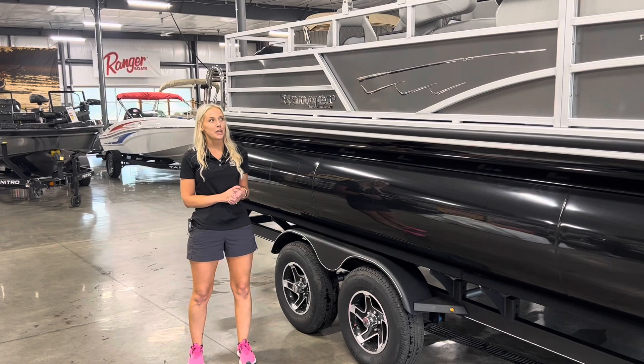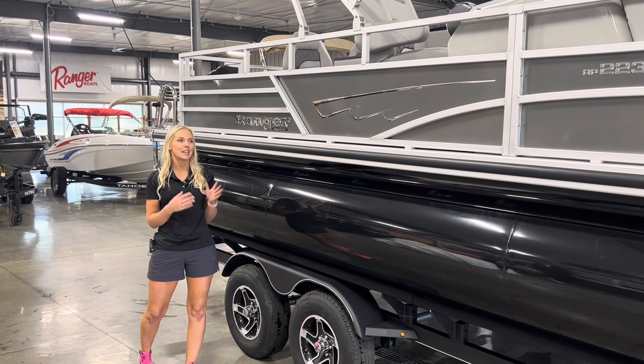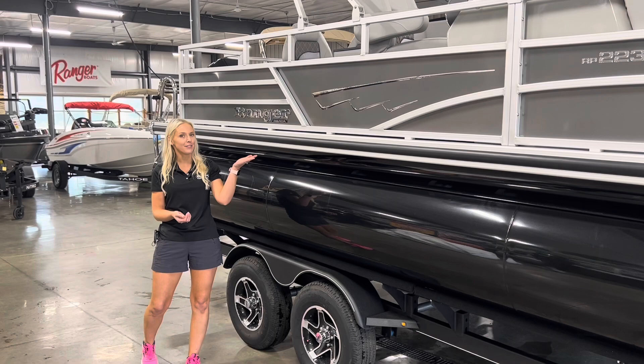Hey guys, it's Mindy here at Betesnick Power Sports in Richland Center, Wisconsin. We just got in our first 2024 Ranger Riata pontoon, and I would like to show you guys some features.